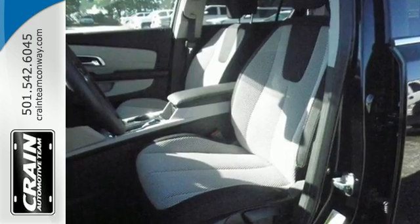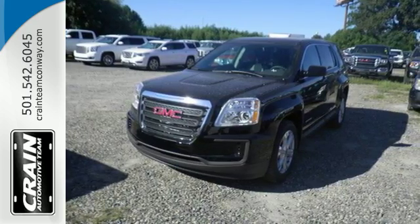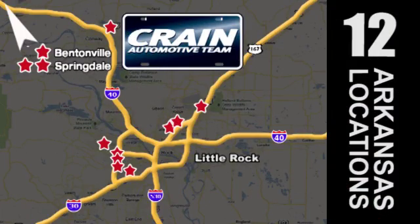Enjoy amazing space in a crossover SUV that treats you to a quiet, luxurious ride. Test drive it today. Visit us anytime at Craneteam.com — Craneteam's got them!